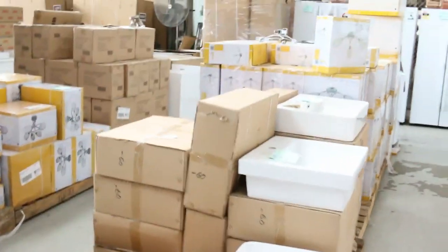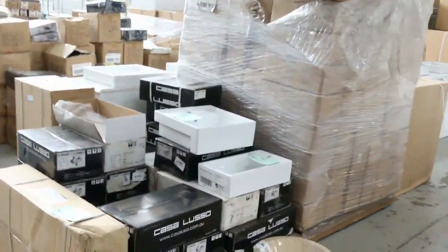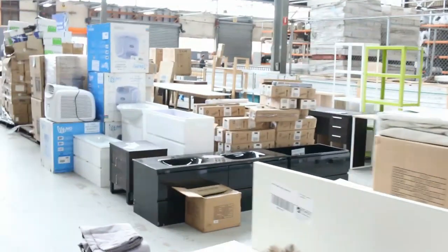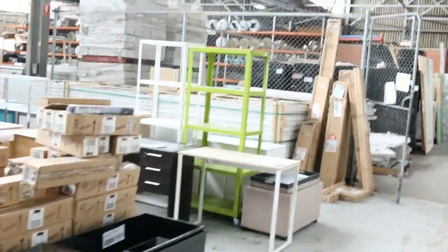Vanity units, lighting. Some of these lights are just going out dirt cheap, so come and have a look at those. We've got floor lamps, chandeliers, ceiling lights as well. Heaps and heaps of curtains again — in the shops these are $150, but they've been going out for $20 a set in here as well.